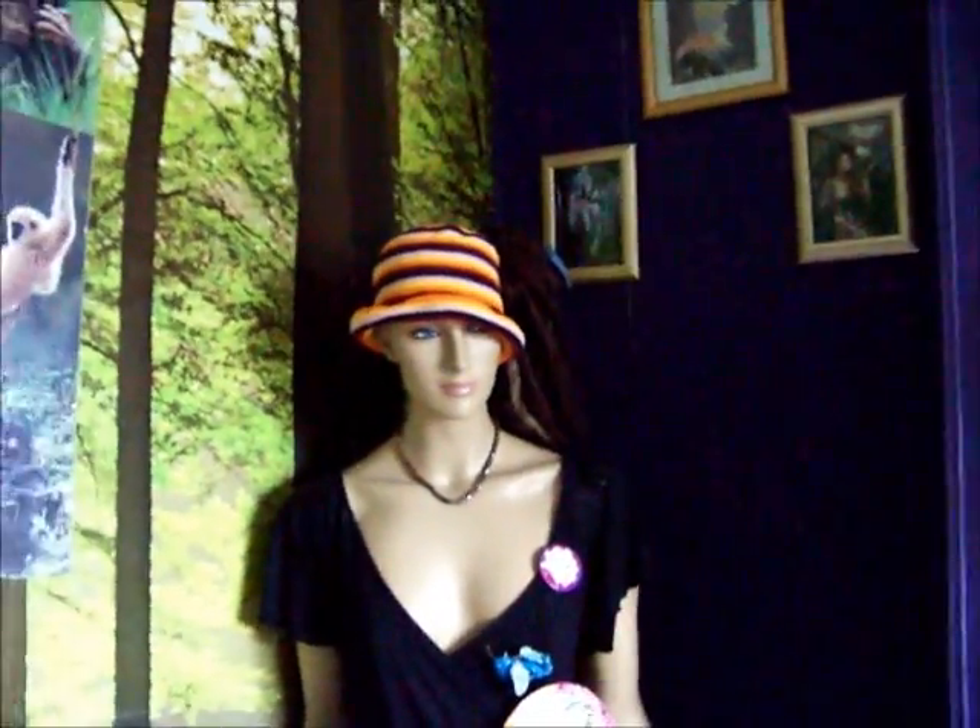This here is my mannequin that gets mixed reviews. It's either really creepy or really good. I like it because it's like a big Barbie doll.